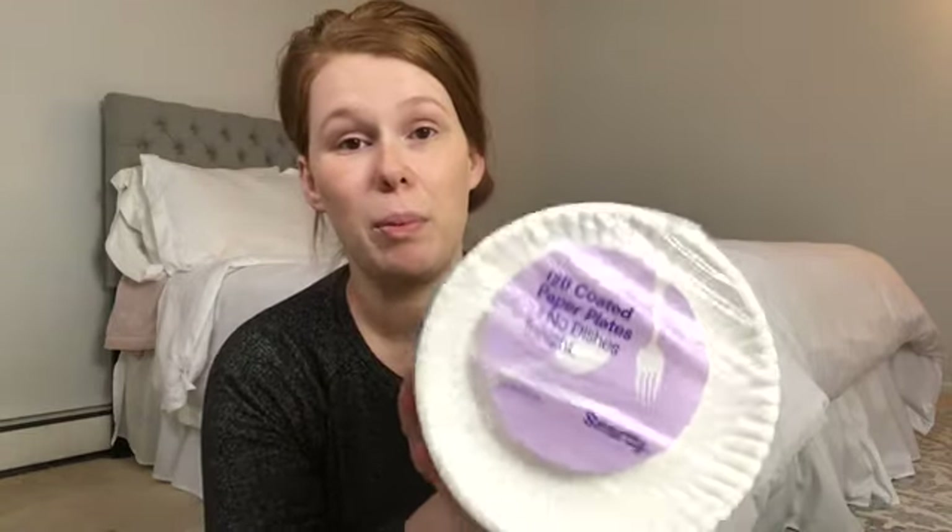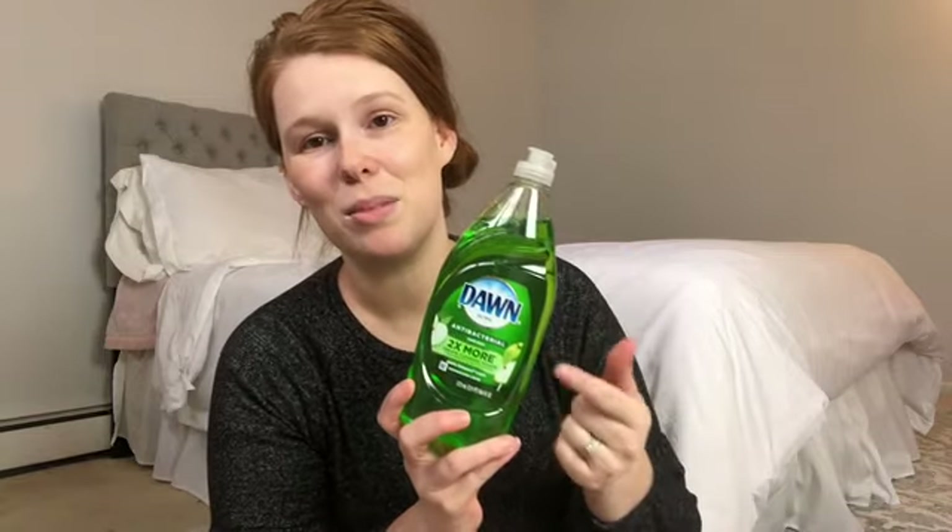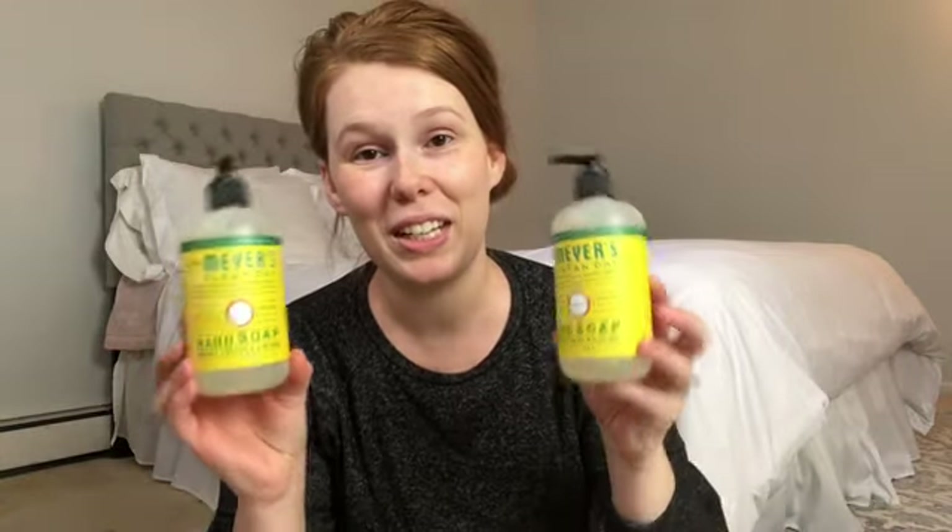First of all, I got some paper plates — super helpful when you have a lot of kids to save on dishes. And then I got some dish soap. A lot of times I do buy the Mrs. Meyers dish soap, but most of the time I just get the regular old Dawn.